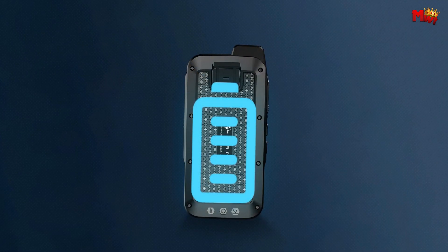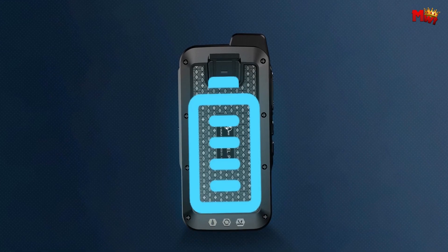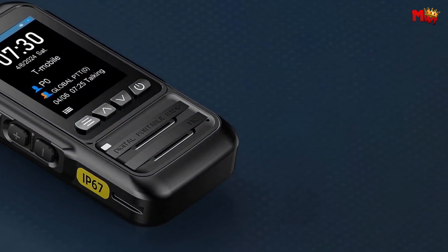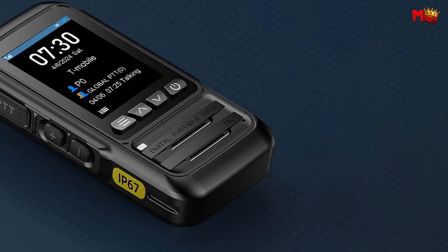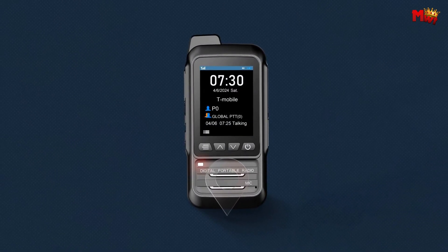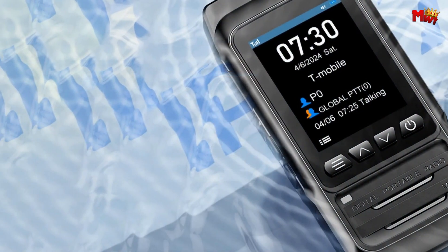The Wuroi P-Zero Walkie-Talkie — your ultimate companion for every adventure. Stay connected, stay empowered, and conquer the unknown with confidence. Pros: unlimited range, thin and portable, color screen, GPS. Cons: cellular network reliance.